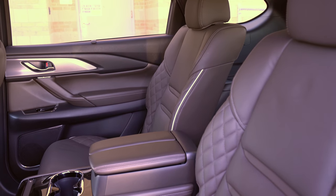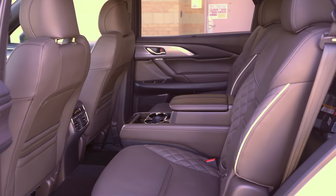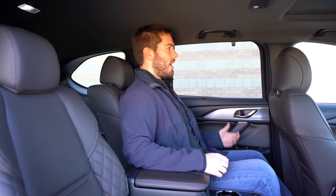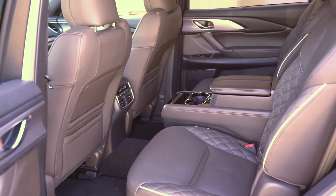Hopping into the second row, you still get the same upgrades as the front — the new quilting and piping on these seats, so they still look very nice. Previously the CX-9 only had a bench seat making it a seven-passenger vehicle, but now in the Signature, captain's chairs are standard with a big armrest in the middle, making it a six-passenger vehicle. These seats have a nice high seating position, which can help with motion sickness by giving better visibility.